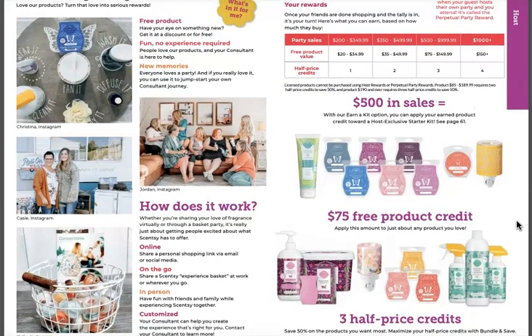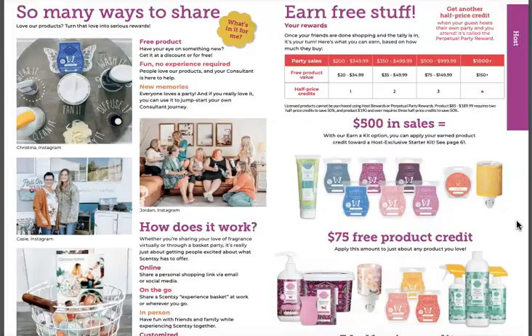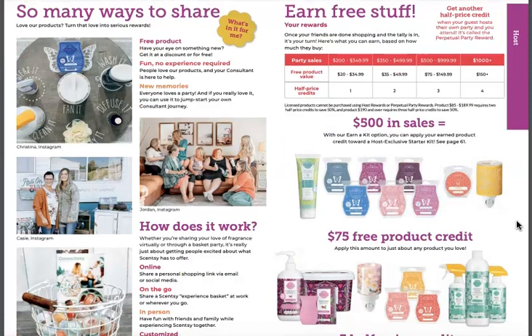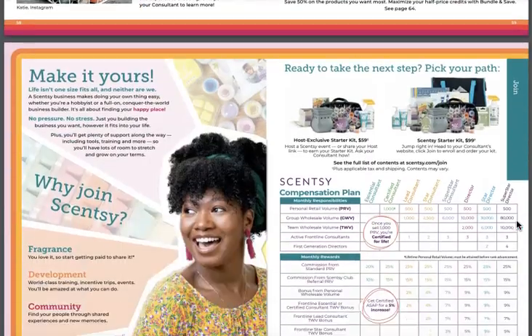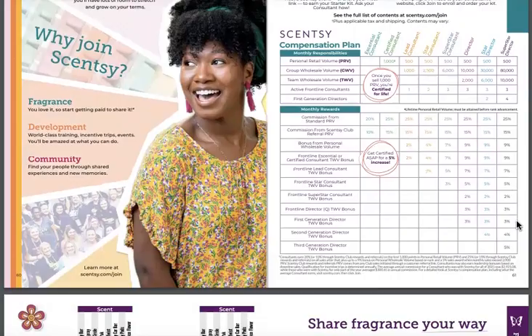Host a party, get free stuff — that's what I tell people. Hosting a party is just getting a personal shopping link that you share with people. That's it — super easy. We can still do in-person parties if you want, but I like making it easy. And if you really love Scentsy or you're running your own side gig or career, maybe you should think about joining. It really can't hurt to try. If it doesn't work, it doesn't work — but what if it did? That'd be awesome.